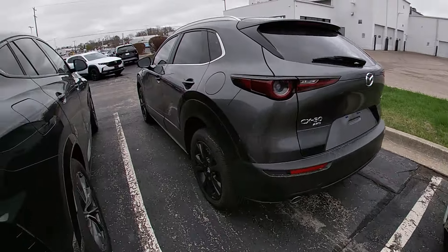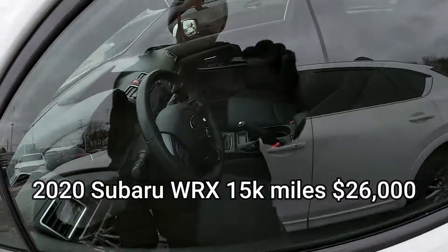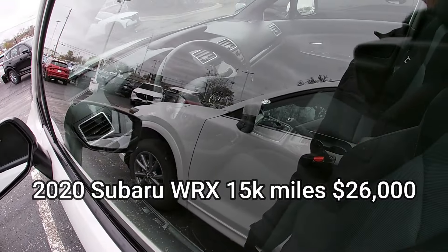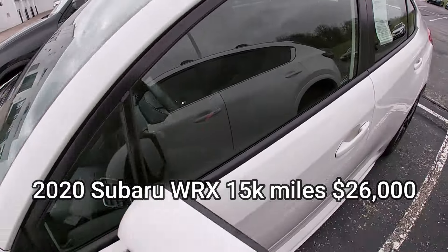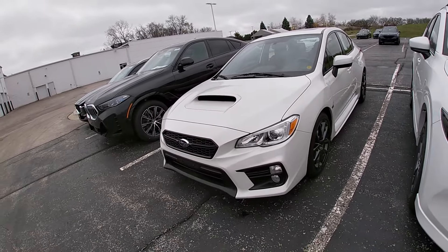Subaru WRX — the only way to get all-wheel drive with a six-speed manual. An enthusiast special, available right now with only about 15,000 miles on it. It was traded in on a new BMW X2.